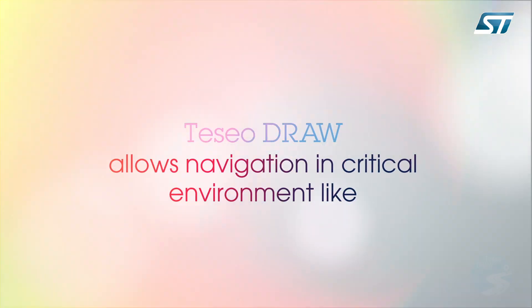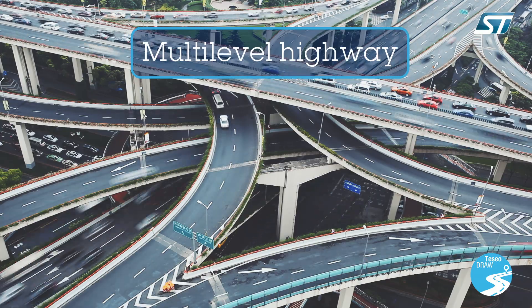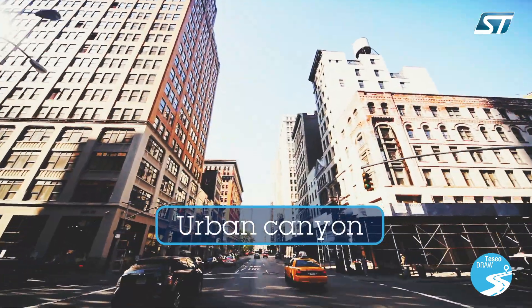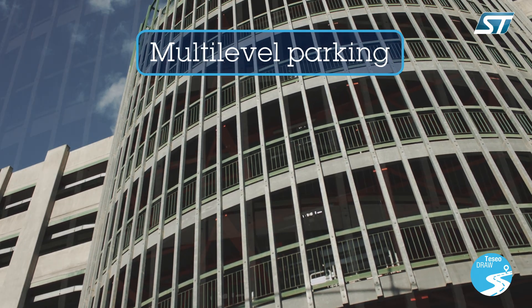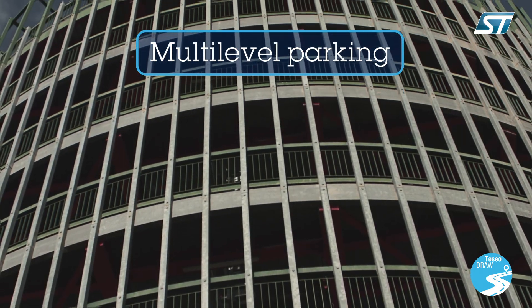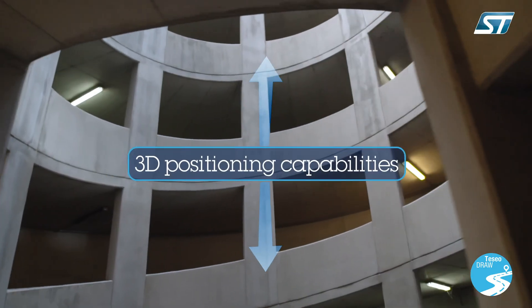Road tests carried out by ST in difficult urban environments have demonstrated continuous tracking at street level between tall buildings and from entry to exit in complex multi-level car parks, where conventional systems have been unable to track the vehicle.